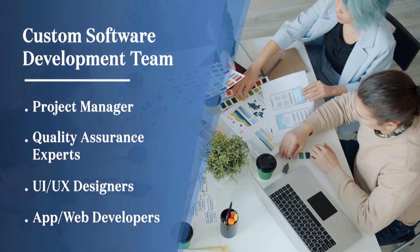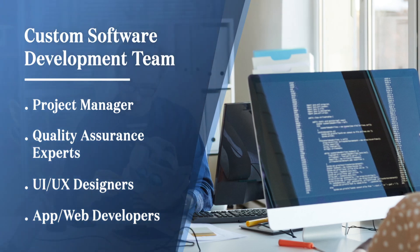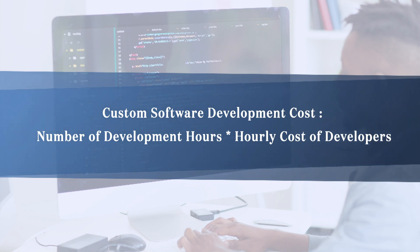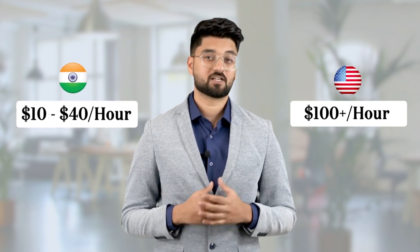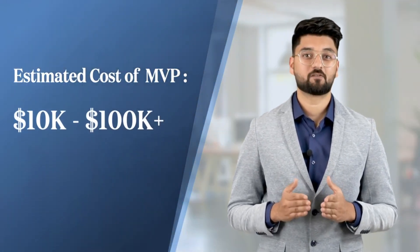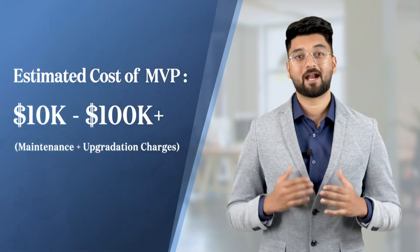Developing custom software is not a one-man job. You will need a professional team which will have a project manager, a QA, a designer, and two to four developers depending on your platforms — be it iOS, Android, a website, admin panel, etc. The cost for custom software development depends on the number of hours invested by your team multiplied by the hourly cost of the team. The hourly cost can vary based on geography — from $10 to $40 in India, and over $100 in the USA, simply because the IT services industry is huge in India. The estimated cost of your first version of a custom built app can range anywhere from $10,000 to $100,000 or beyond that. And do remember, you also have to update and maintain that software.